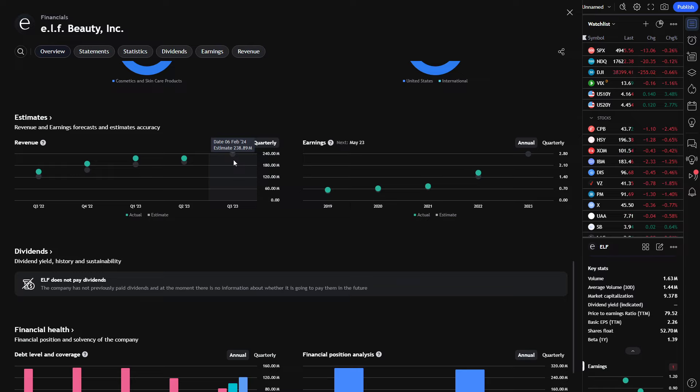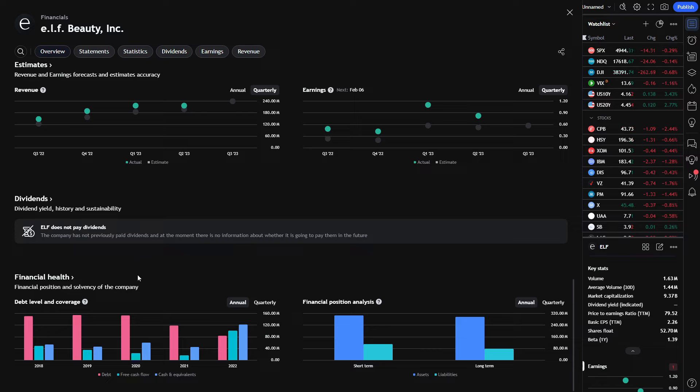If earnings come out tomorrow with revenue estimates of roughly $239 million, and the company comes in another 9-10% above that number, posting $255-$260 million, in my opinion they're more than likely going to take the stock even higher. More importantly, look at the debt — hovering at about $150 million for 2018, 2019, and 2020. While about 80-90% of other companies saw their debt increase from 2020, we actually see Elf Beauty paying off debt. It dropped from $151 million down to $117 million for 2022, then $82 million — debt has actually been cut in half since the lockdowns.